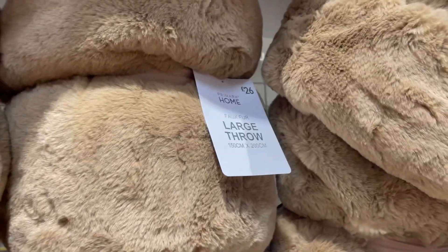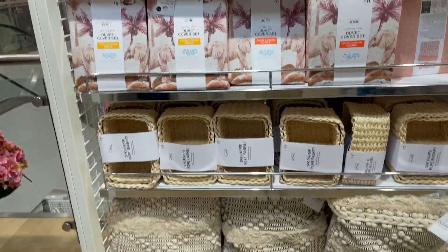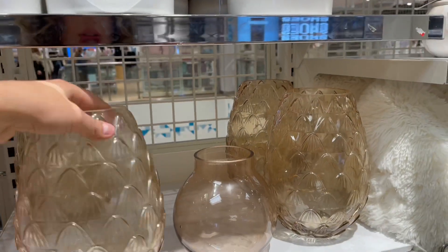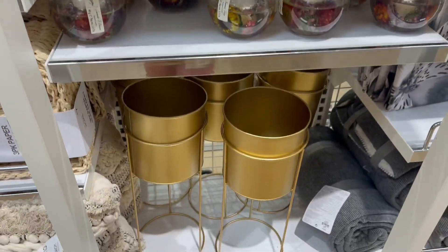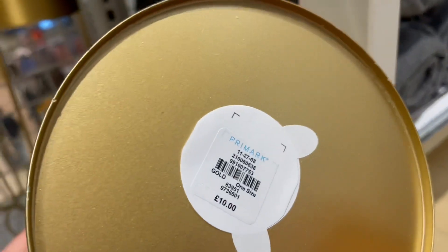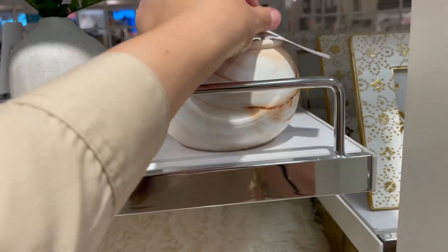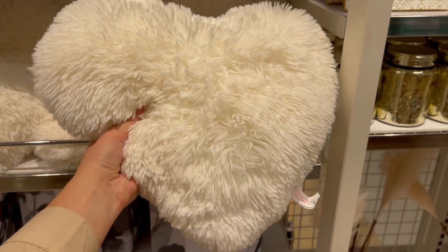This duvet is absolutely amazing. Cute candles — I really like these, how much are these? That's only 8 pounds. I really like these plant pots too — that's only 10 pounds, how cute are they! Then these plant pots are amazing — that's only 6 pounds as well. And there's a love heart pillow, that's only 3 pounds.